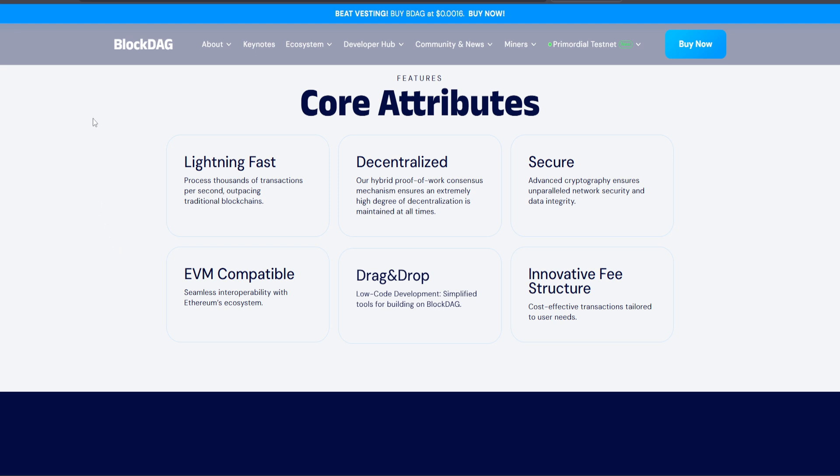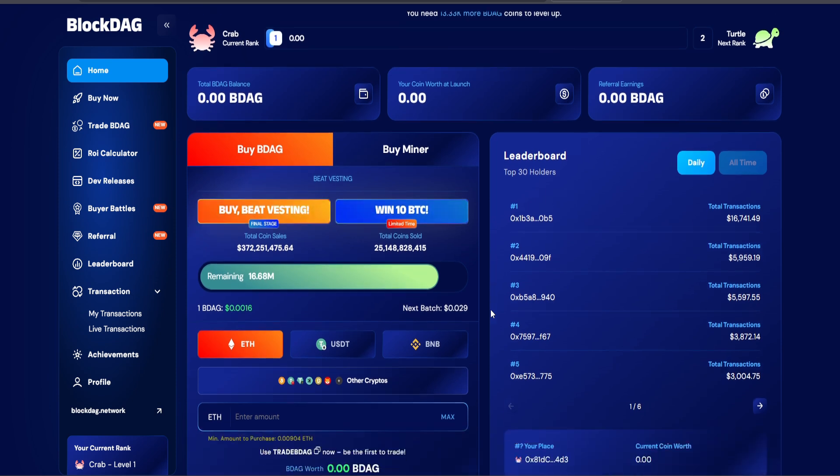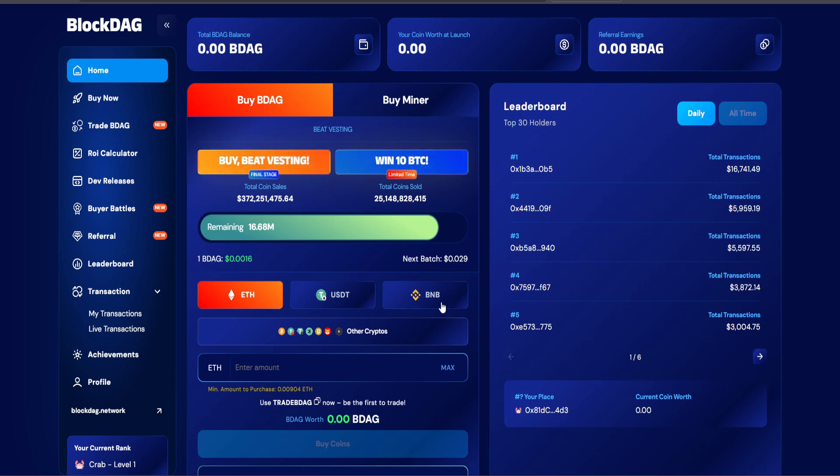But let's talk about what everyone's buzzing about — the pre-sale. BlockDAG has already raised over $365 million, with 100% of tokens unlocked on launch day, an unprecedented no-vesting model that gives holders full liquidity immediately. The current price remains a compelling $0.0016, while exchange listings are confirmed at $0.05, offering a potential upside that's hard to ignore.